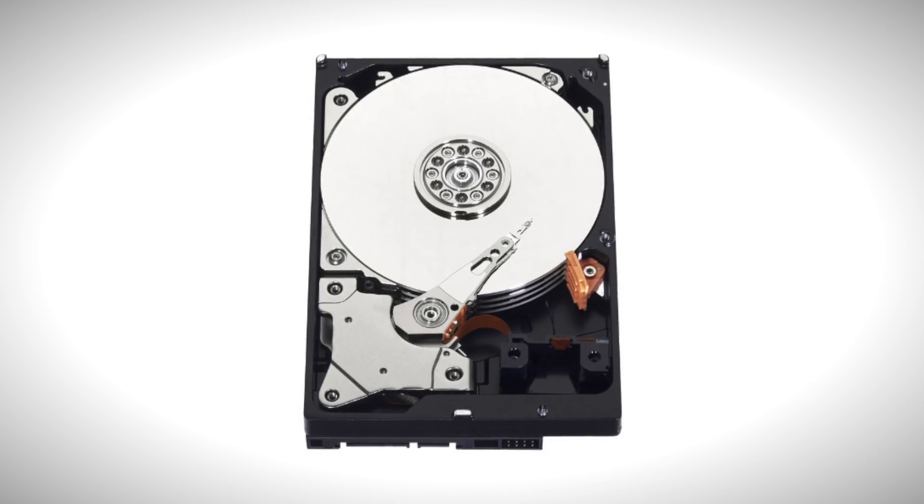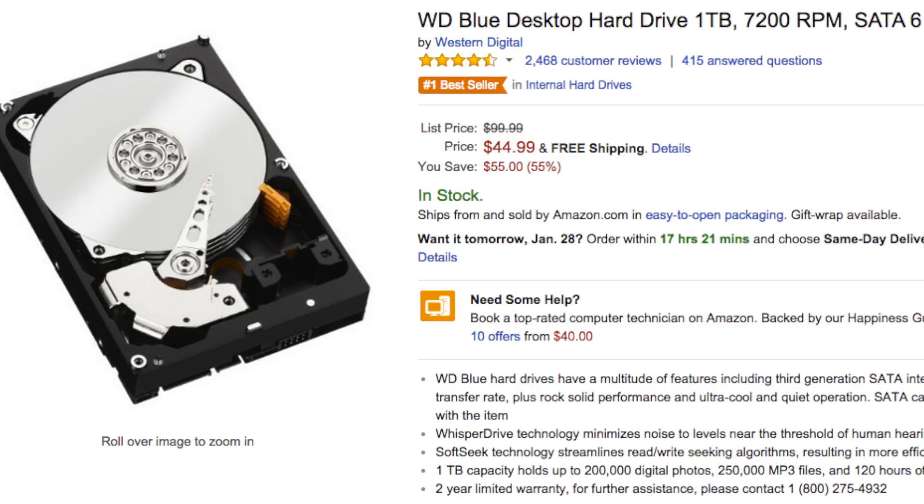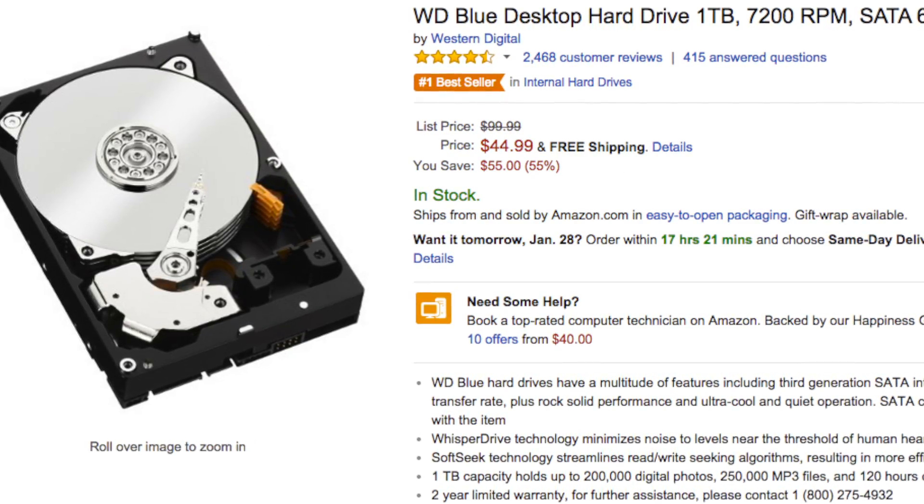First off, we have the Western Digital Blue 7200 RPM 1TB drive for $44.99. This is a substantial savings, so if you're looking to get yourself a nice 1TB drive, now's a chance to save some cash and get your hands on a nice Western Digital Blue 1TB.